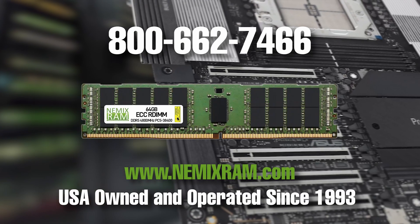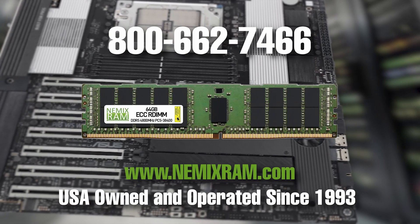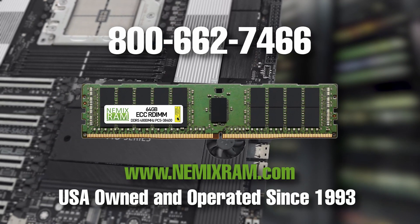For more technical information or to place an order, call us at 800-662-7466 or follow the link below.